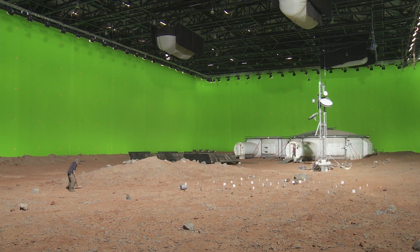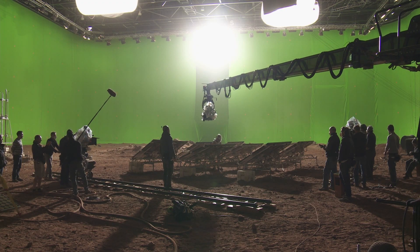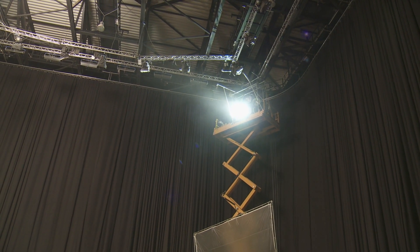The biggest challenge was matching what we're going to do on stage with what's in here — it's really hard to reproduce this stuff. But we were lucky in Budapest; we had a very big stage. You basically use one source light pretending it's the sun, and we kept it as far away and as high as possible to make the light as naturalistic as possible.